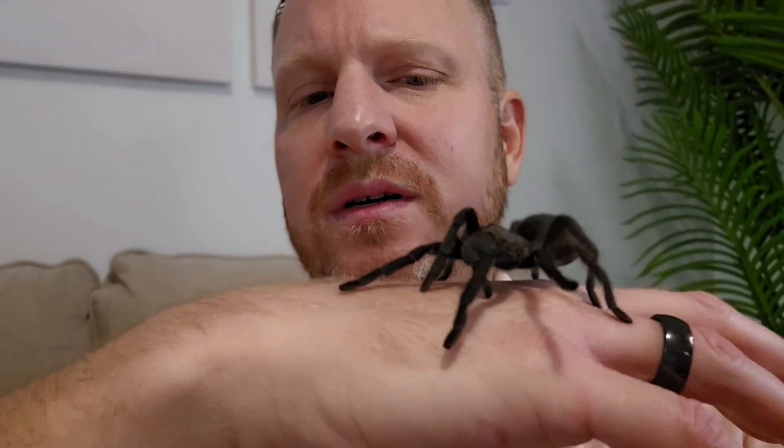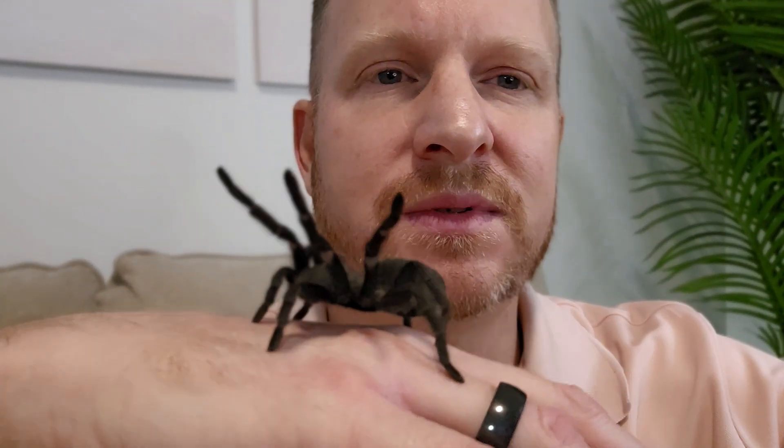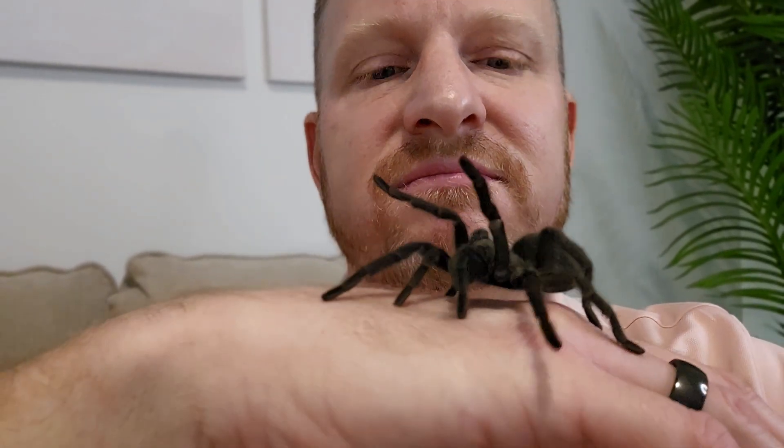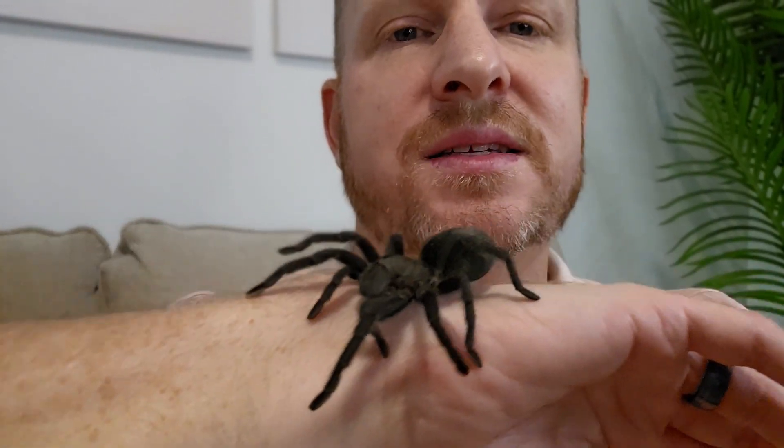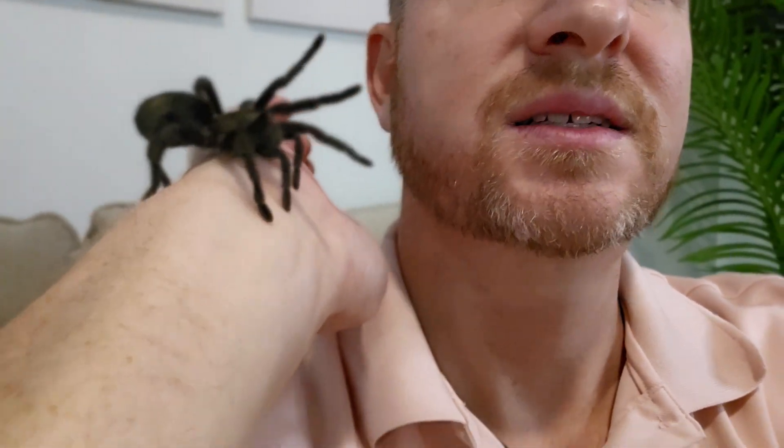Very beautiful. A little bit more venomous than some other species, but not much. And relatively docile — I'd say very docile — not as much as maybe the Mexican red knee or the Arizona blonde tarantula, but not a far second.